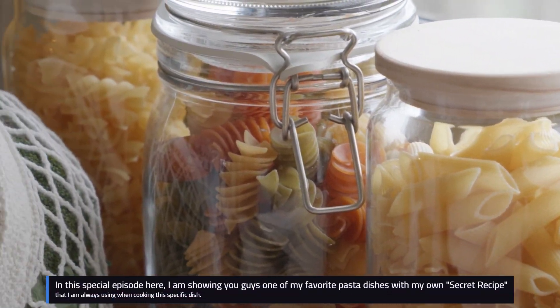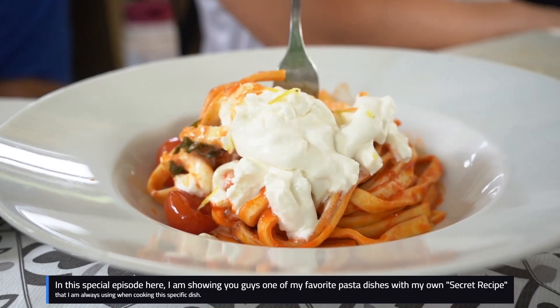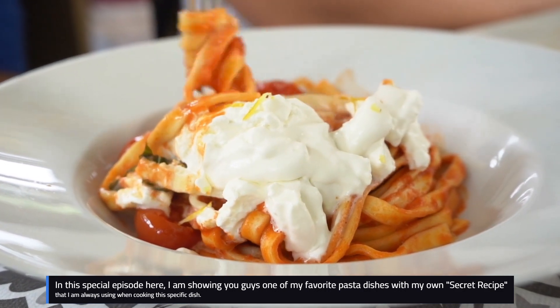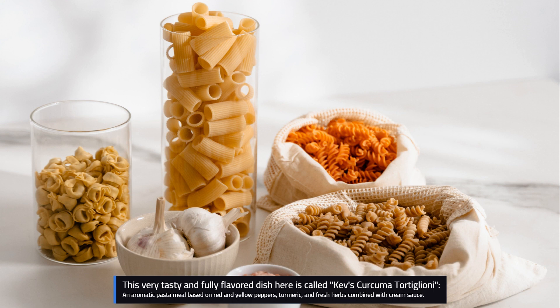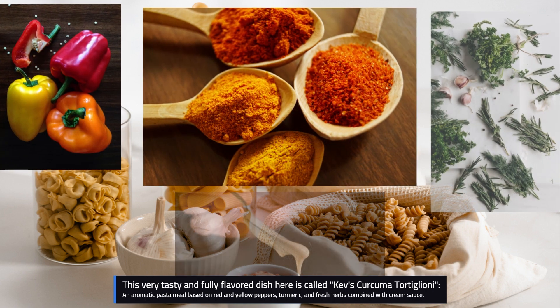In this special episode, I'm showing you guys one of my favorite pasta dishes with my own secret recipe that I'm always using when cooking this specific dish. This very tasty and fully flavored dish is called Kev's curcuma tortellini — an aromatic pasta meal based on red and green peppers, turmeric, and fresh herbs combined with cream sauce.